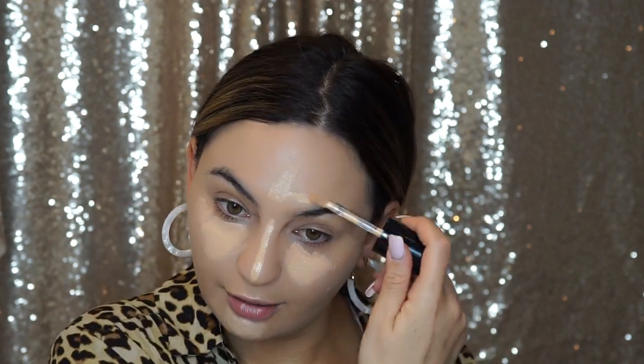For under the eyes I'm using my Too Faced Born This Way multi-use sculpting concealers in the shades Vanilla and Nude. I'm just going to mix those two and apply them under the eye. I love these because they don't dry your skin out but they're also pretty full coverage — and I love full coverage.